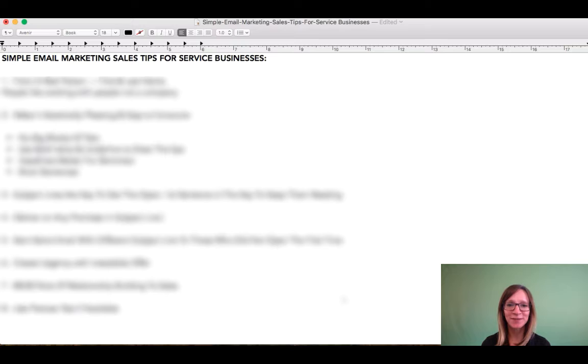I wanted to put this short list together because these are simple reminders of key things that make a big difference that I find get overlooked really easily.